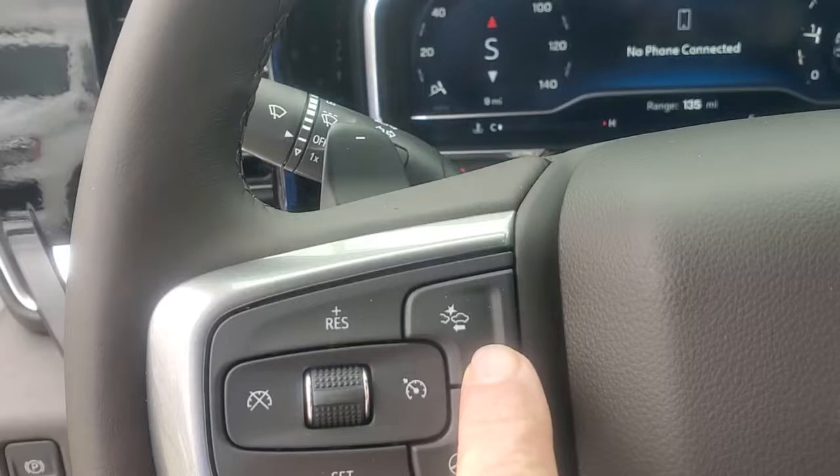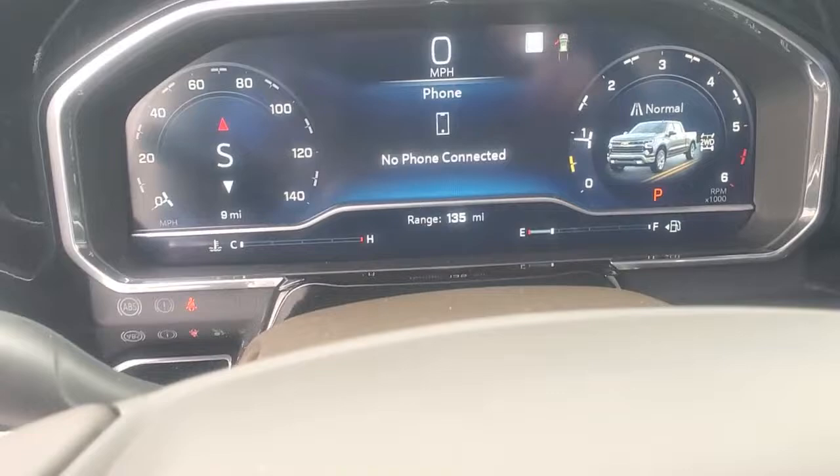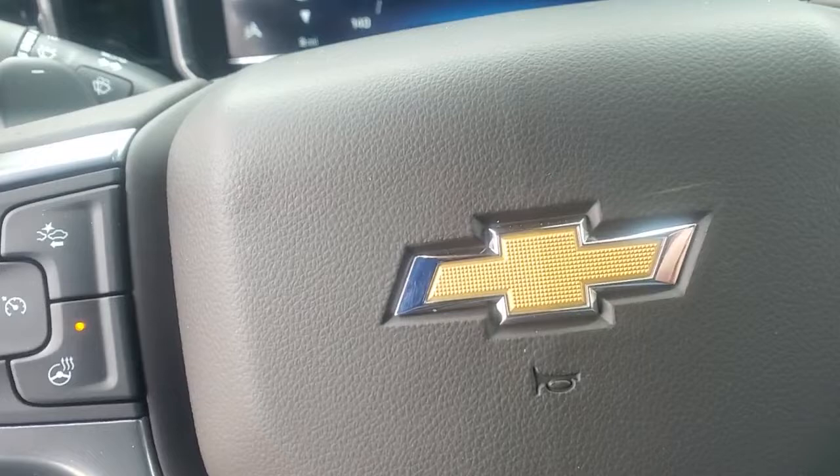This truck only has 135 miles on it. This right here is your heated steering wheel — so that's just perfect right now as it's getting colder. You can actually heat that steering wheel up and your hands are real comfortable. It doesn't take long; I'm already feeling heat on the steering wheel after I put it on.